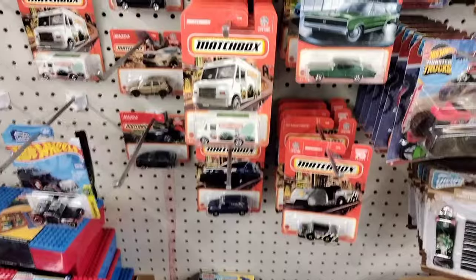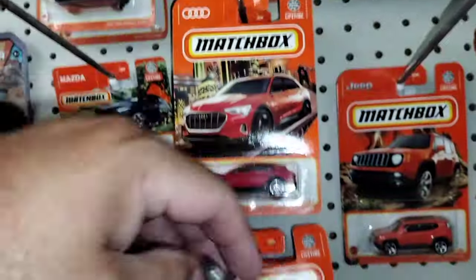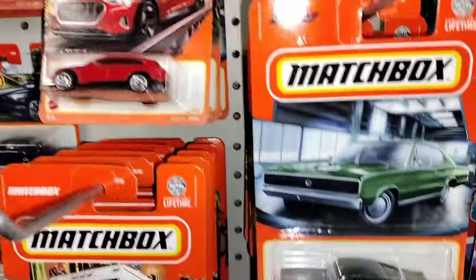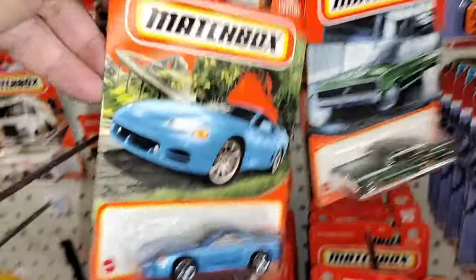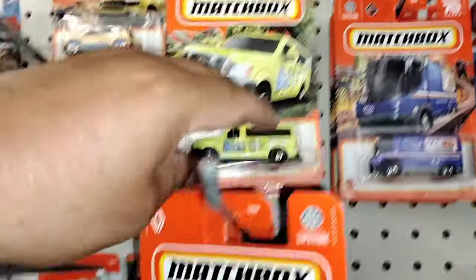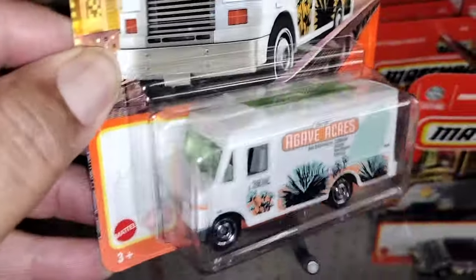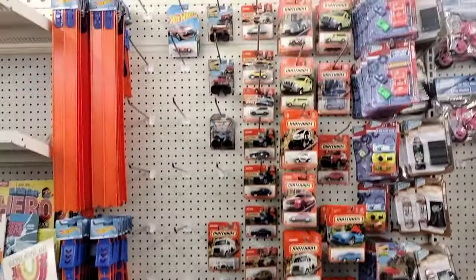So we are here at Dollar Tree. They got a few Matchbox cars - no Hot Wheels. There's the Mitsubishi 3000GT, that's nice. They got some short cards. Is that the Taco Truck? No, that's not the Taco Truck. We really don't got anything here - let's get out of here.